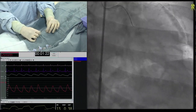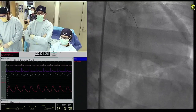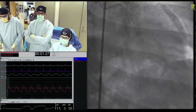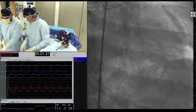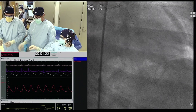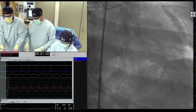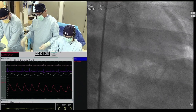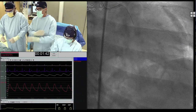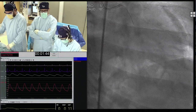Dr. Seto, if we want to penetrate the proximal cap, as Dimitri said — will you go with a Gaia, a Confianza Pro 12, or a Stato wire? What will be your first choice? My first wire for this region is Gaia Second. Gaia Second. Yes.